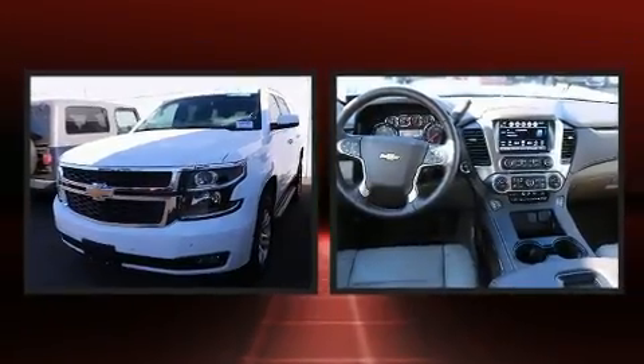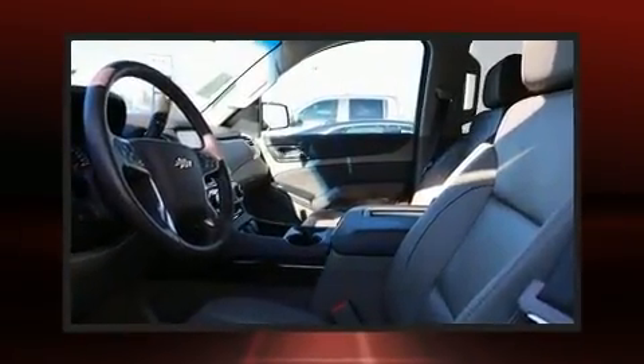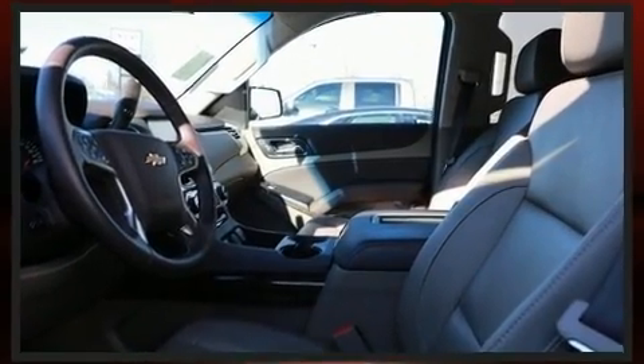All of the premium features expected of a Chevrolet are offered, including leather upholstery, power front seats, a built-in garage door transmitter, a trailer hitch, and seat memory.